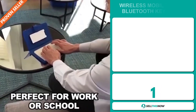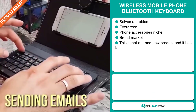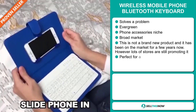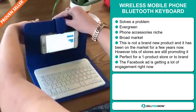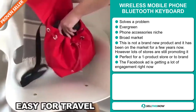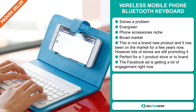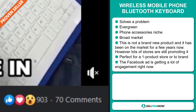Our next product is the Wireless Mobile Phone Bluetooth Keyboard. Now this is a definite problem solver. It's an evergreen product, which means you can sell this all year round, and it falls under the phone accessory niche market. We also think that this item has a broad market base. This is not a brand new product and it has been on the market for a few years now. However, lots of stores are still promoting it, and it's perfect for a one product store or to build a brand around. And finally, the Facebook ad is getting a lot of engagement right now.